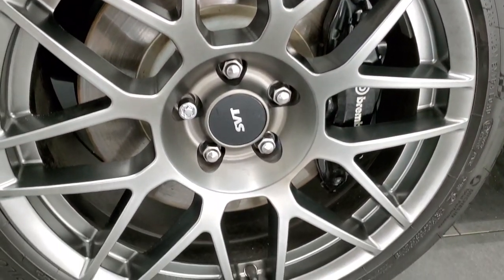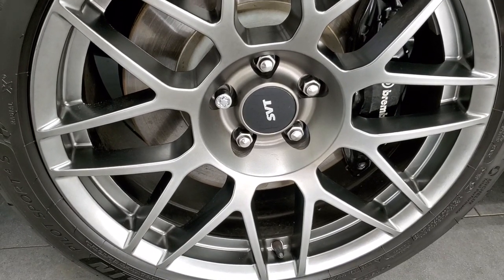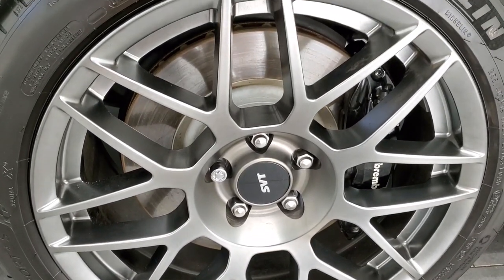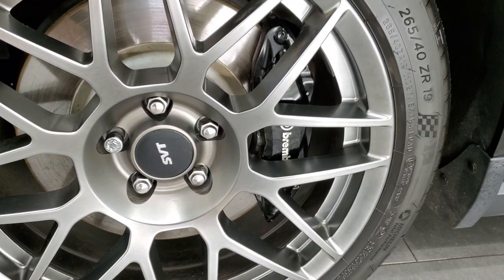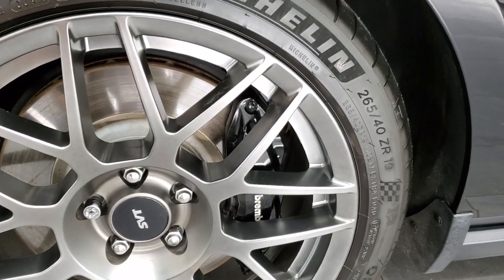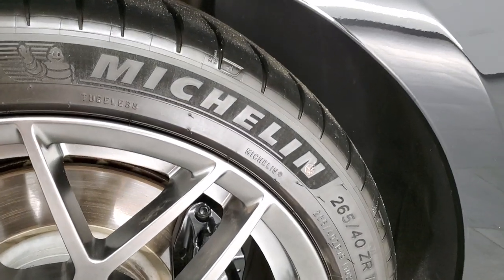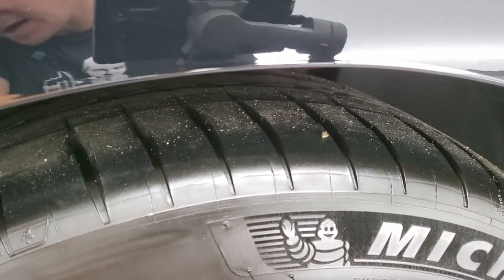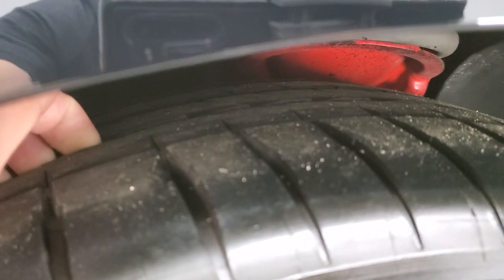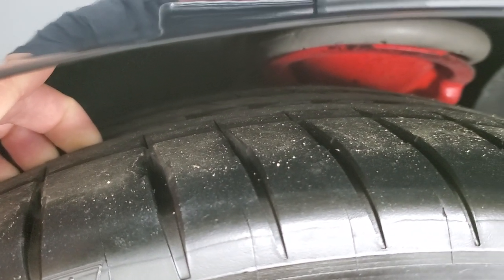It comes with the SVT performance package which gives you these 19 inch rims in the front. They are painted, in excellent condition, with Brembo brakes and no scuffs or scrapes. This one has Michelin Pilot Sport 4S tires — 265/40 ZR19s — with about 70% tread left.